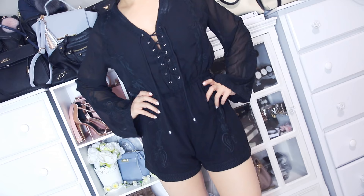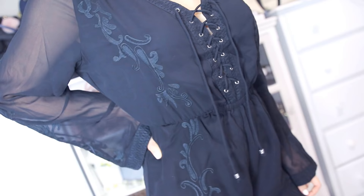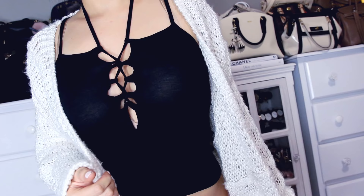The other rompers that I got are the same style in different colors. This is a dusty pink one — I got it in white before but it was a size medium and really really big, and the extra small fits perfectly. I love the sleeves. I cannot say enough about this romper. Something that I'll only be wearing to bed is this satin shirt set — there's lace detailing on the side.